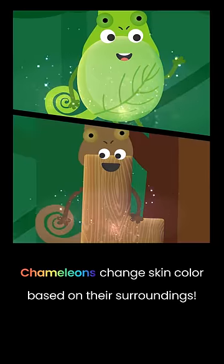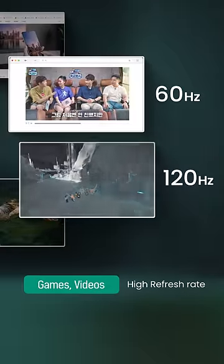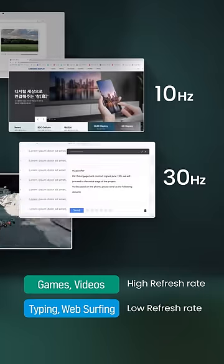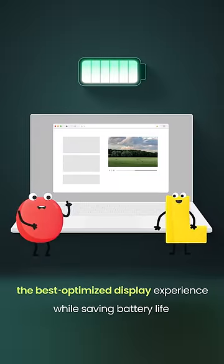Chameleons change skin color based on their surroundings. Similarly, based on content, Samsung OLED adjusts its use of battery efficiently by using a high refresh rate for playing games or watching videos, and a lower refresh rate for typing and web surfing — you get the best optimized display experience while saving battery life.